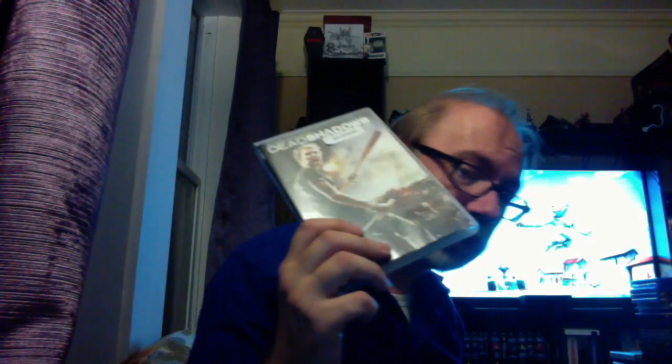Here's one I haven't watched yet — I got it on DVD, which was the only way I could find it. It's called Dead Shadows. I originally wasn't interested, but then I saw the trailer. I think it's set in Paris, France — it's kind of an apocalyptic-style film with a really unusual, different visual style, so I had to pick it up.